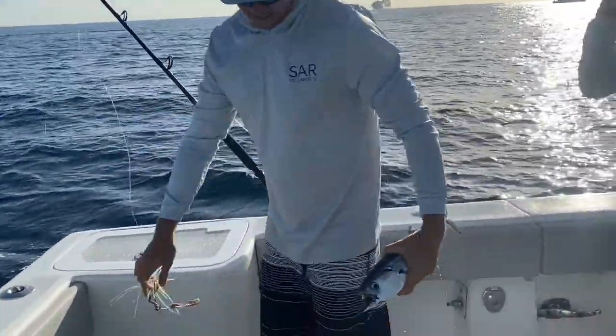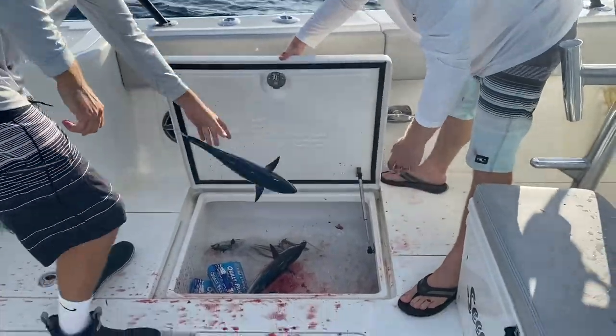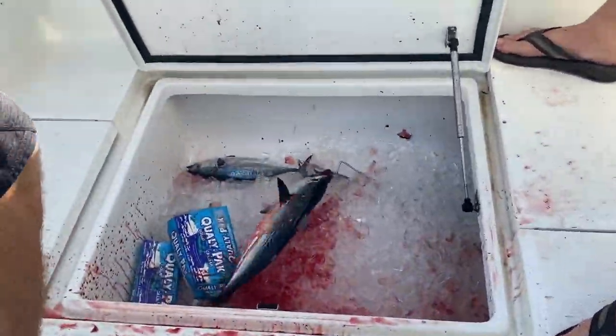All right, here goes the third one — bonitas are out today. Third one in the cooler.